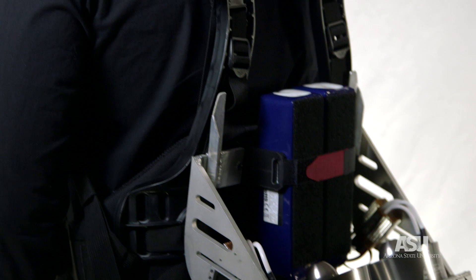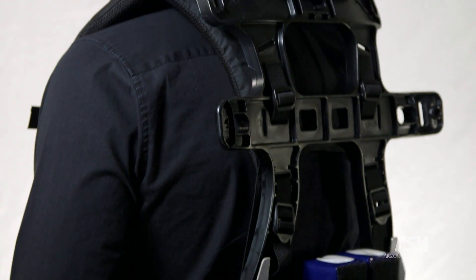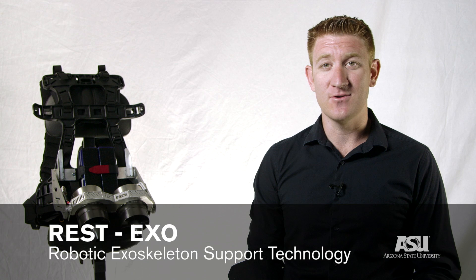I'm working on furthering development of the Jetpack, but I'm also working on designing a new exoskeleton called Rest Exo — Robotic Exoskeletal Support Technology — to help people that have trouble standing, people that have hurt knees or hurt ankles, and make them able to get back up and walk.